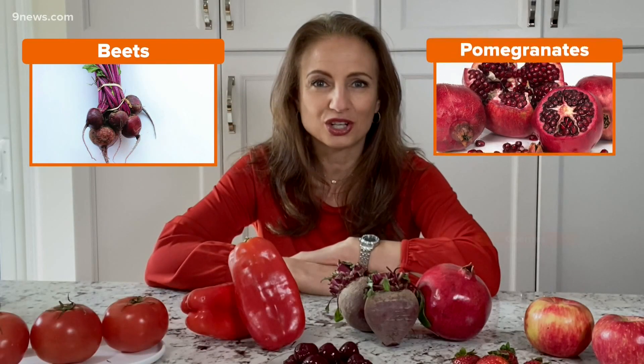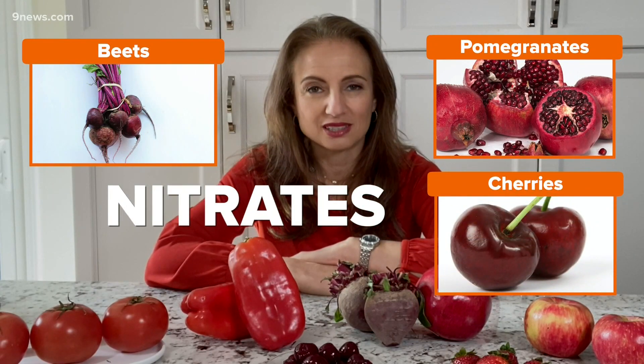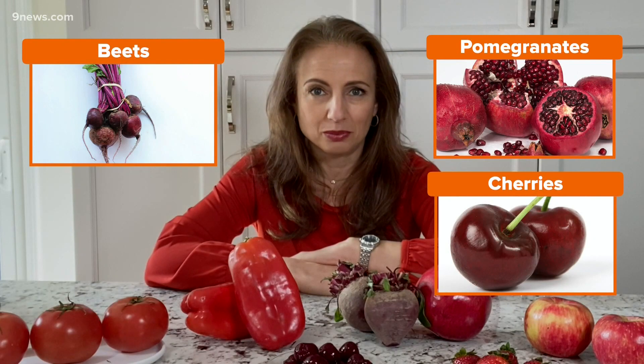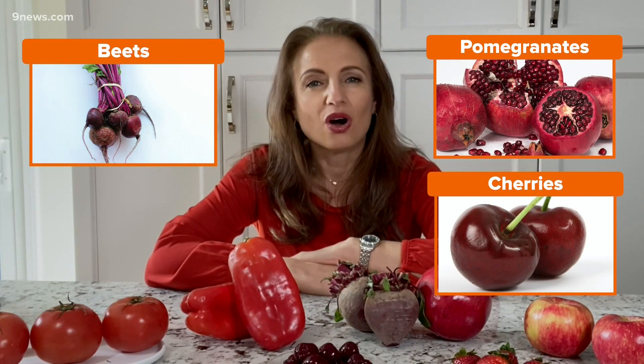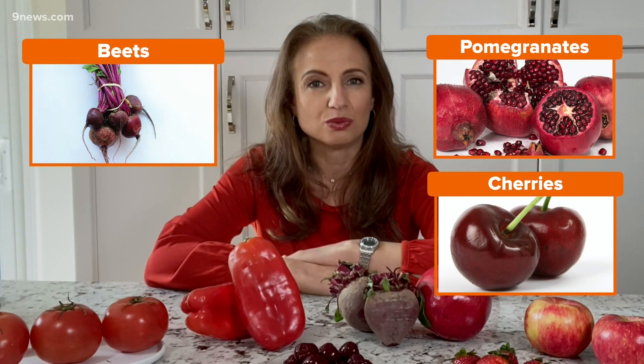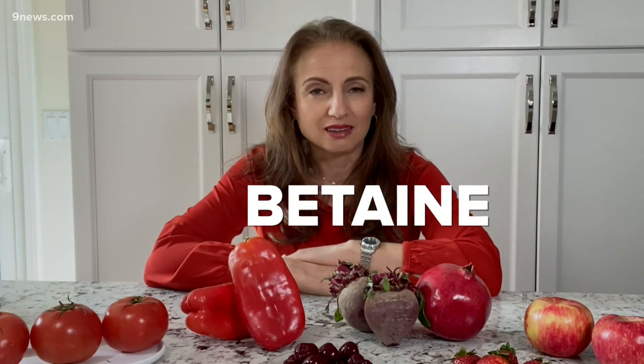Next, we have beets, pomegranates, and tart cherries. All of these foods are high in naturally occurring nitrates, which also opens up blood vessels, allowing for lower blood pressure, but they also help you to use oxygen more efficiently when you exercise. All these foods are also high in betaine, which lowers oxidative stress and inflammation.